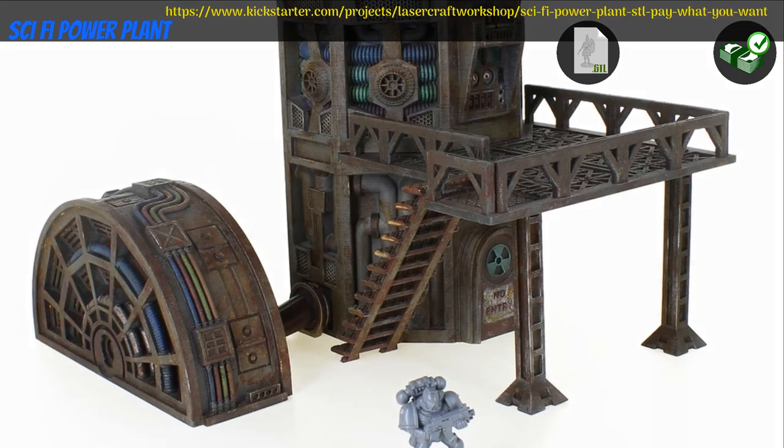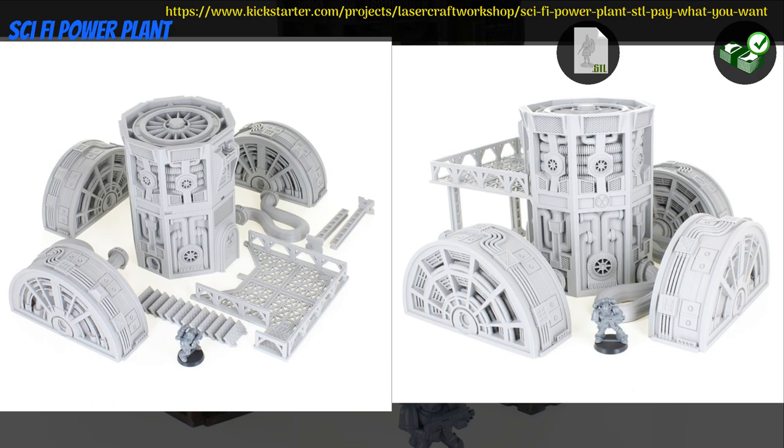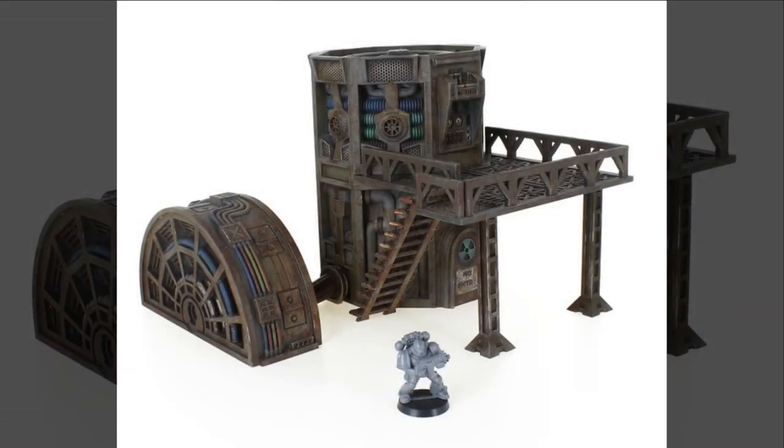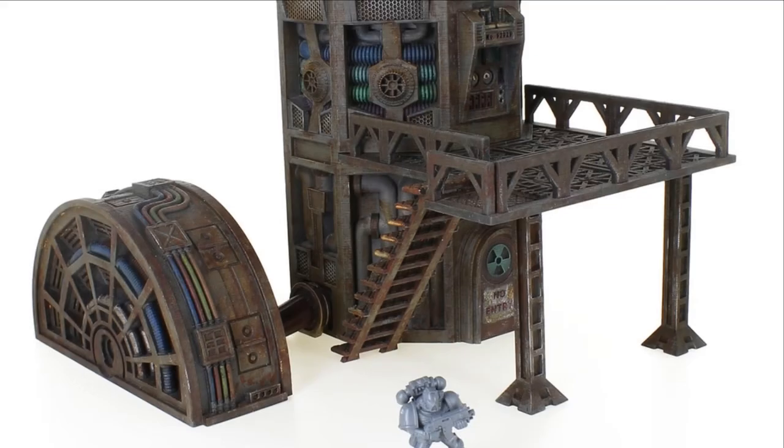Scifi Power Plant, printable and pre-printed scenery by Lasercraft Workshop of the United States, their first Kickstarter campaign. This set includes two pieces of power plant terrain with some pipes and a platform. Pay what you want for the set, pay a little more for a commercial license or a physical copy. This campaign ends on August 19th, with rewards expected by October.